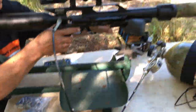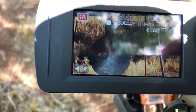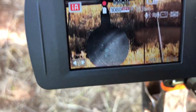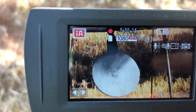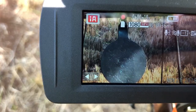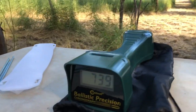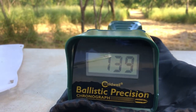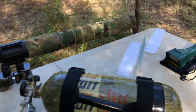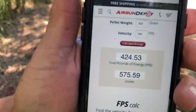Okay, 350s. 350 grain, Mr. Hollow Point, shot number three. Good group. There's your speed: 739 feet per second. And that comes out to 424 foot-pounds of energy.